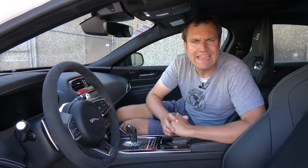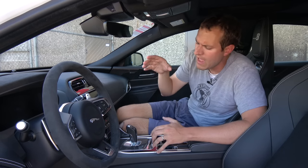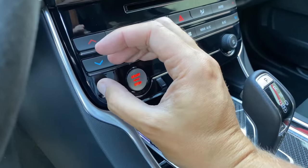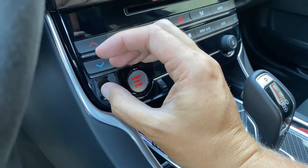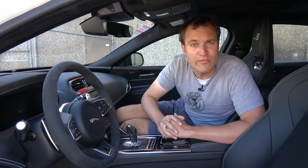A couple of other interesting interior items. One is the button pulsing — the engine start-stop button is pulsing. Jaguar claims this pulses to the exact rate of the heartbeat of a resting jaguar the animal. I think it's kind of a gimmick, but it's a fun little fact.